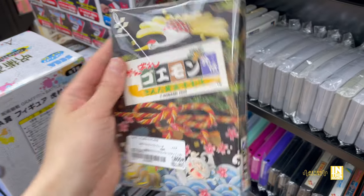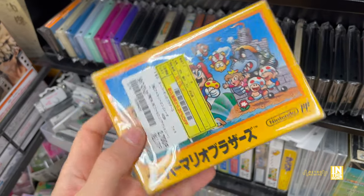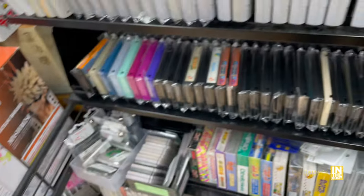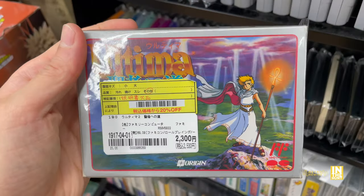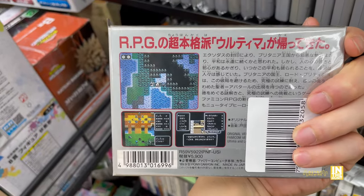We have Goemon coming in at 1,800 yen for the Famicom - discounted at 20% off with some damage to the box and a few creases. Then we have Ultima - I do like this cover, but it's going to be heavy on the Japanese.